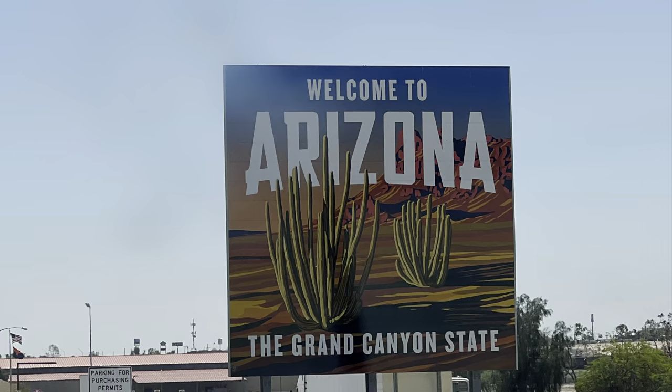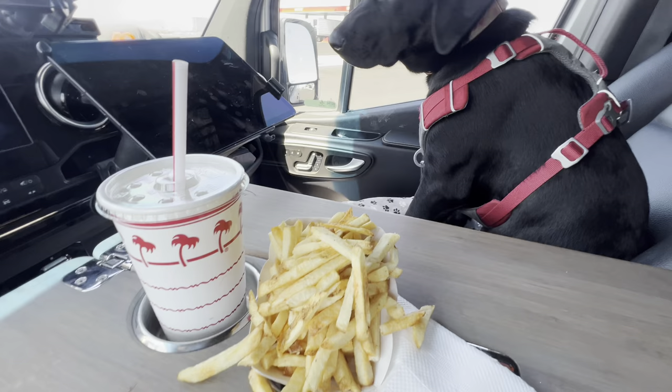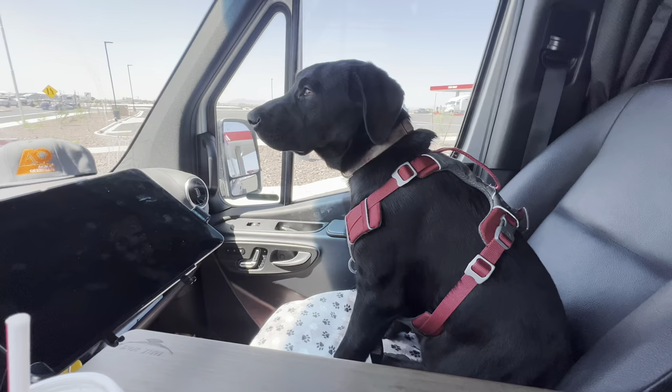Maizey may be a puppy but she is very obedient — not even going to touch my fries. That's a good girl, Maizey.